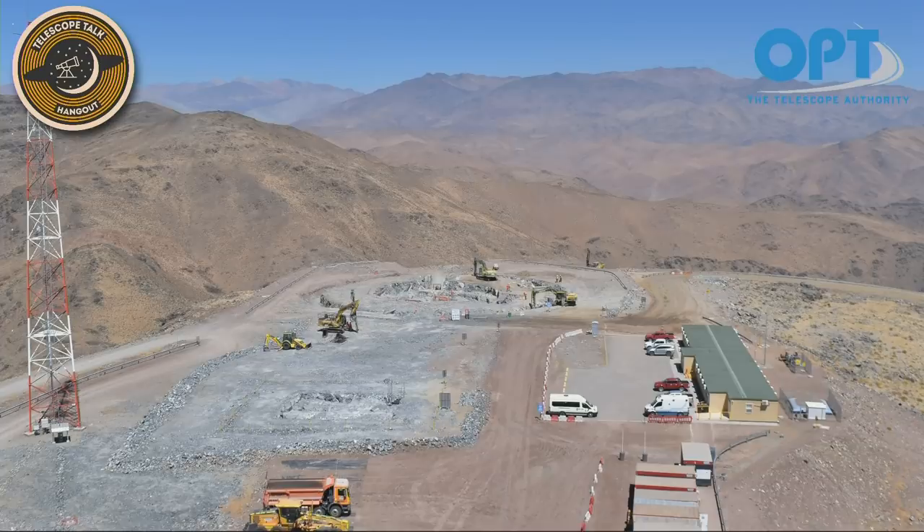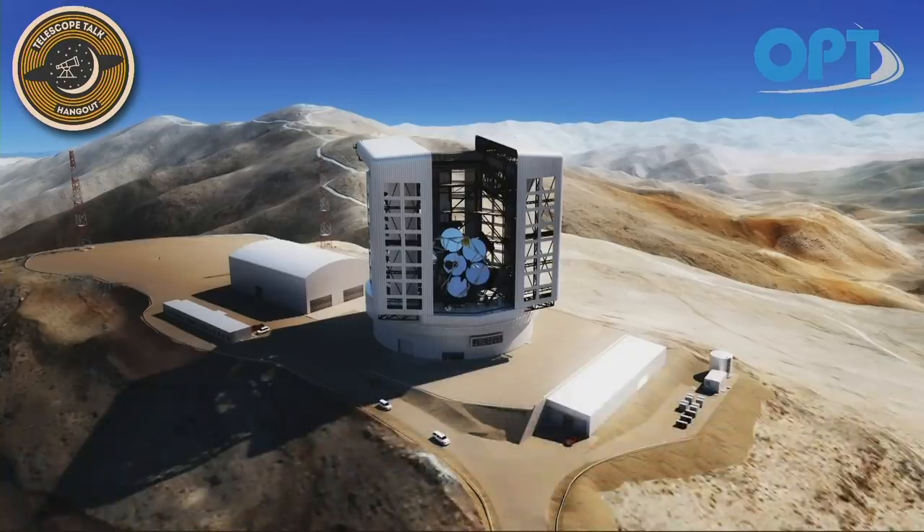We're looking at about mid-2020s for completion. The 'Summit 1 RGB' rendering shows what it's going to look like when we're all done — absolutely stunning, with cars included for scale. That enclosure almost looks large enough to fit a second telescope inside. It's very tall — do you know why the enclosure is so oversized?